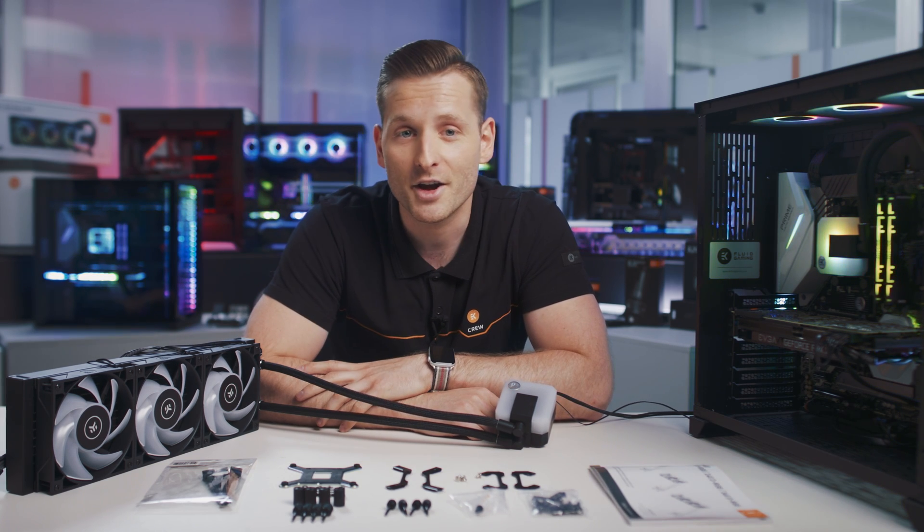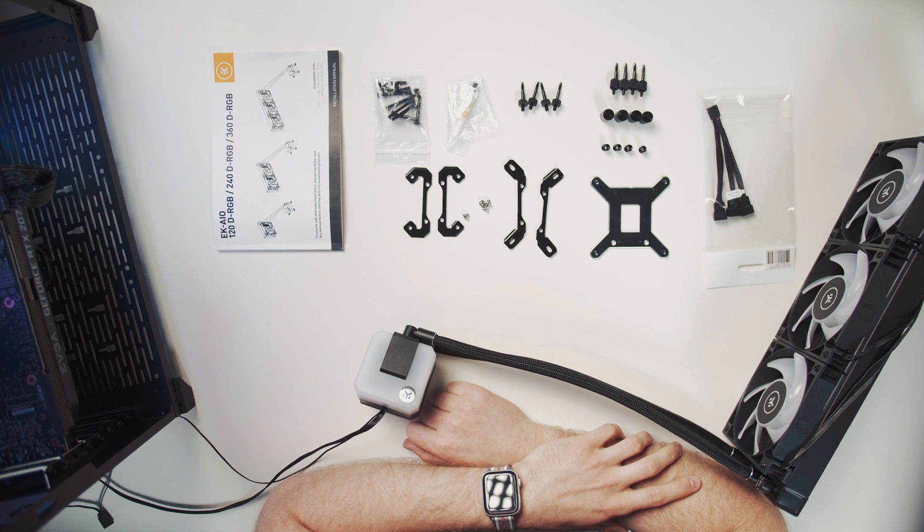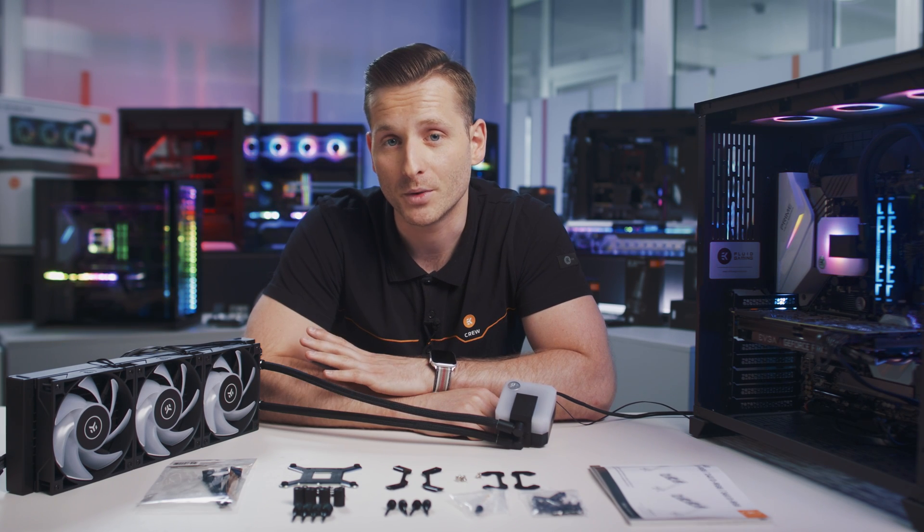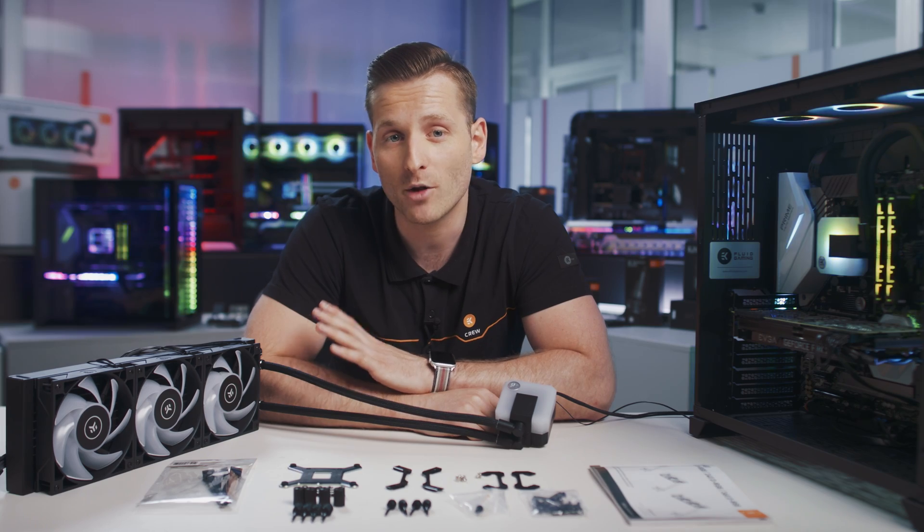That's why we have EK AIO. We developed EK AIO as your first step into the world of liquid cooling, offering the key benefits of liquid cooling in a simple plug-and-play solution. EK AIO is a water cooler for your CPU, and its main goal is to cool it down more effectively and ensure more power and a longer lifespan for your CPU.